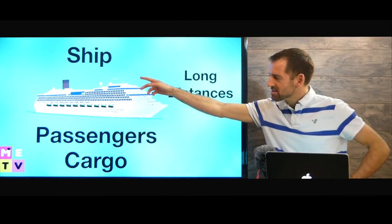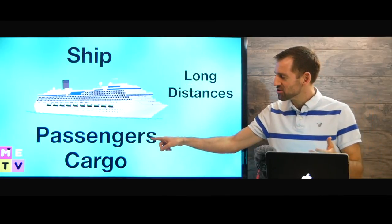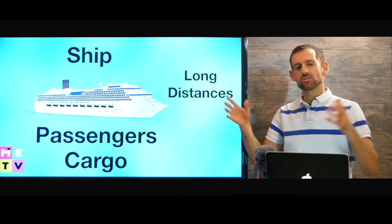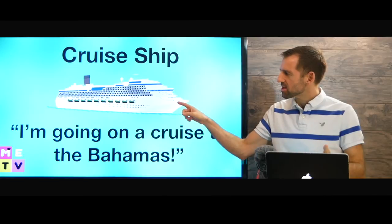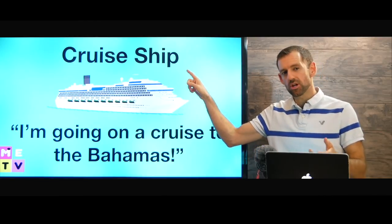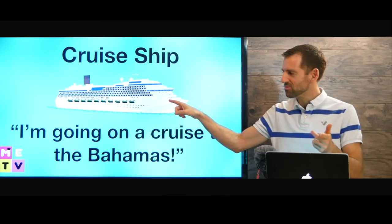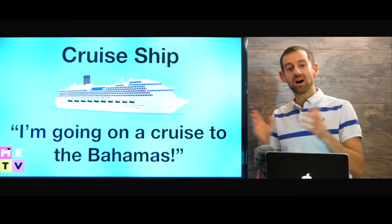A ship is a really big boat that takes passengers and cargo, and it goes for long distances. This kind of ship is called a cruise ship. If you go on a cruise ship, you're taking a vacation. You might say, "I'm going on a cruise to the Bahamas."